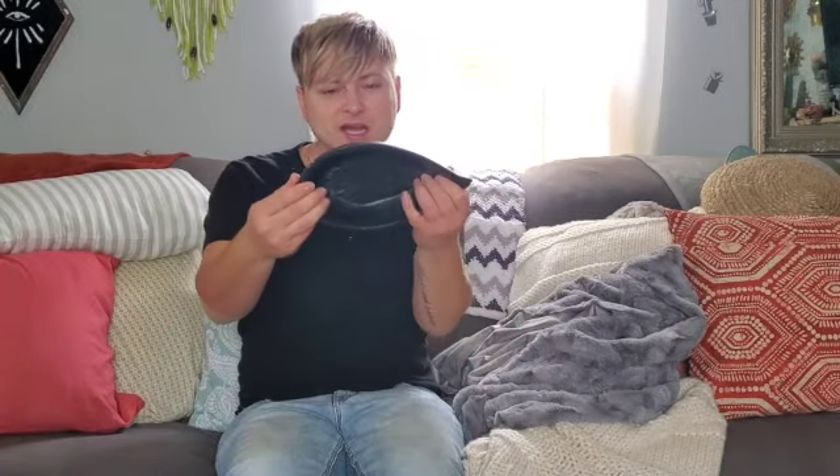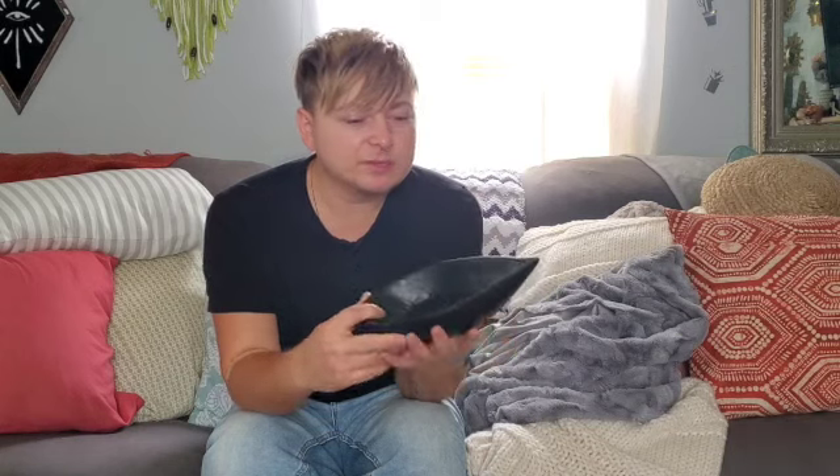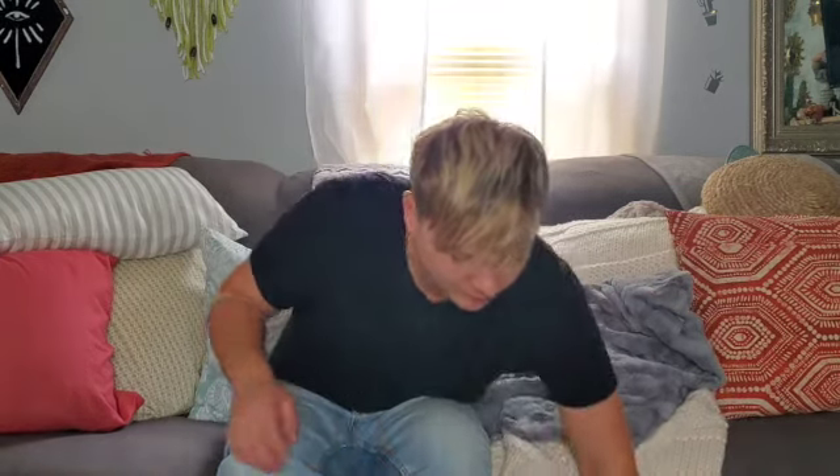I also went to the clearance section and found this — originally 20 dollars, the same price as the dough ball. It's a wooden bowl in the shape of a leaf. I only paid a dollar 99 for it. I don't mind that it's black. I'm thinking this will go in my bedroom and could be used as a catch-all bowl for jewelry — necklaces, rings, bracelets. That's gonna look so good in the bedroom.